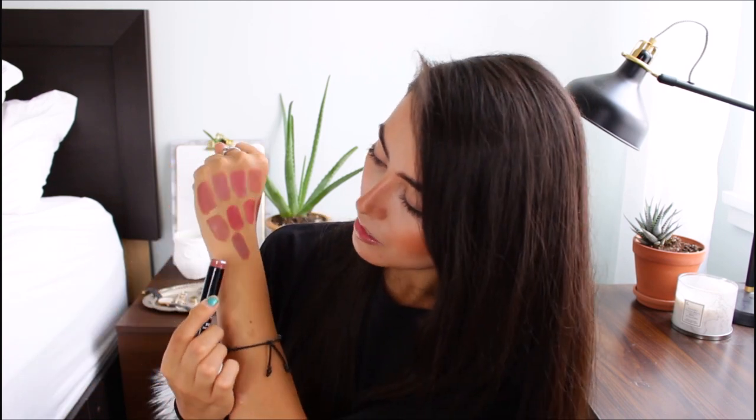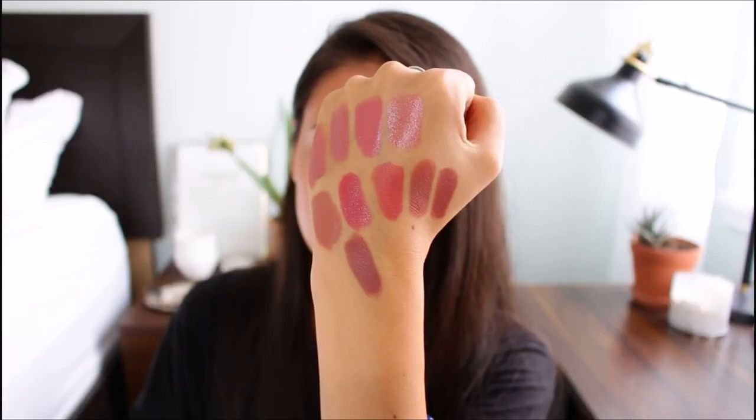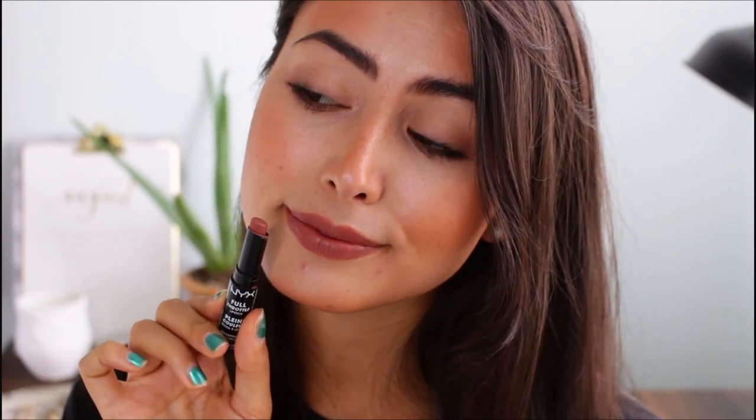Last but not least is the NYX Full Throttle Lipstick in the shade Kiss the Dust — another underrated drugstore formula. This is basically a liquid lipstick in a tube form: waterproof, long-lasting, pigmented, and really nice and matte. It's on the same train as Push Up from NYX and the L'Oreal Nudist, but it's deeper and more brown. It would work with a deeper skin tone and has a dusty vibe to it. It's a great lipstick for fall because it has a richness to it. Also, it does not transfer — what tube lipstick doesn't transfer? This NYX one does not.